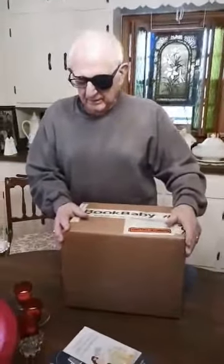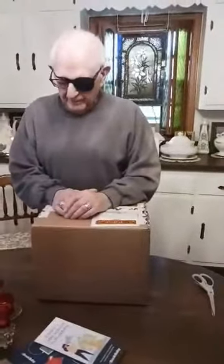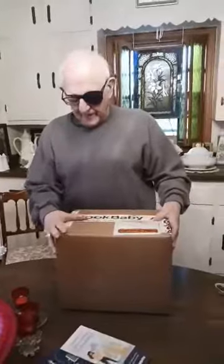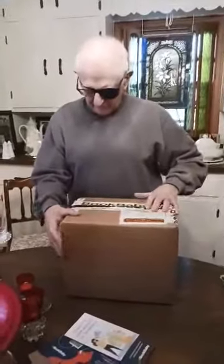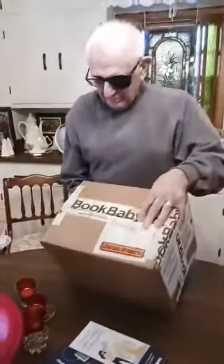The books arrived right around two o'clock — earlier than anticipated. We were told shipping was going to be at seven o'clock this evening, but they came at two. Can you believe it? There's the box from BookBaby!